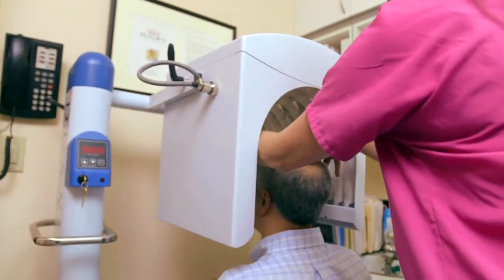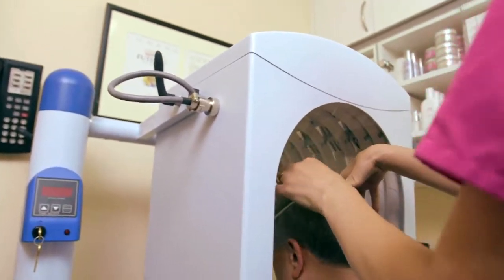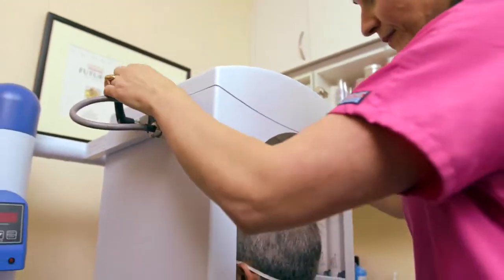The blue light is a great procedure to get rid of all the precancerous cells on the skin. What happens when you come to the office is you sit in the exam chair and we paint on what's called levulan onto the face. You sit in the waiting room for one hour with that levulan on. Afterwards, we take the levulan — which is just a clear liquid — off your face with some water.